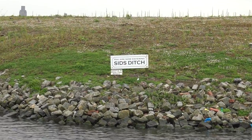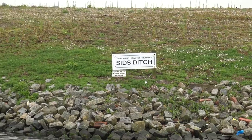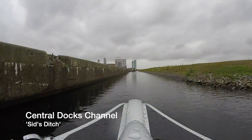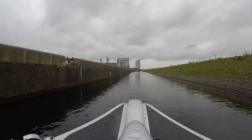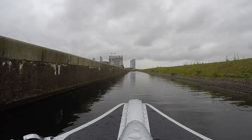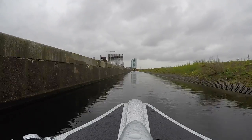Into the central dock's channel, you'll notice it's been renamed Sid's Ditch - it's after one of the CRT volunteers. On the left you've got an old dock wall running down one side, and then a newer sliding slope on the right. So as you come down this channel, make sure to keep away from that sliding slope.